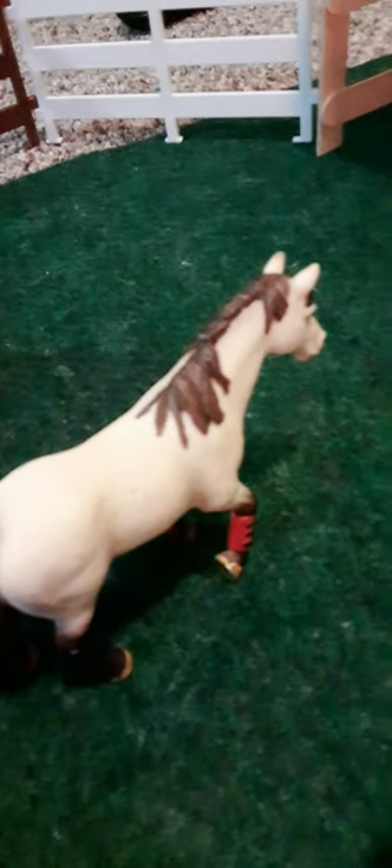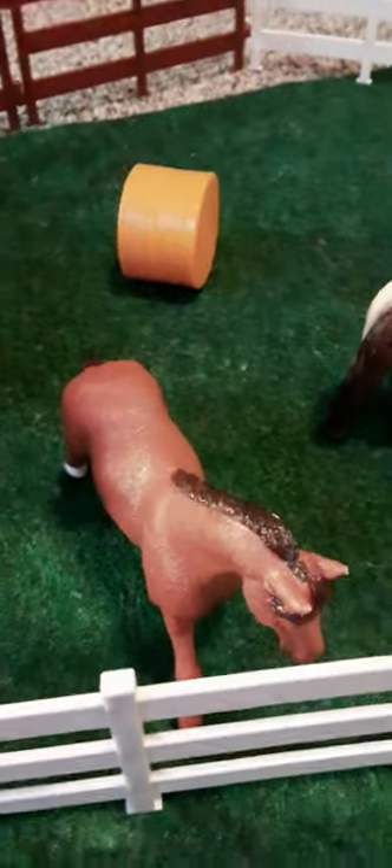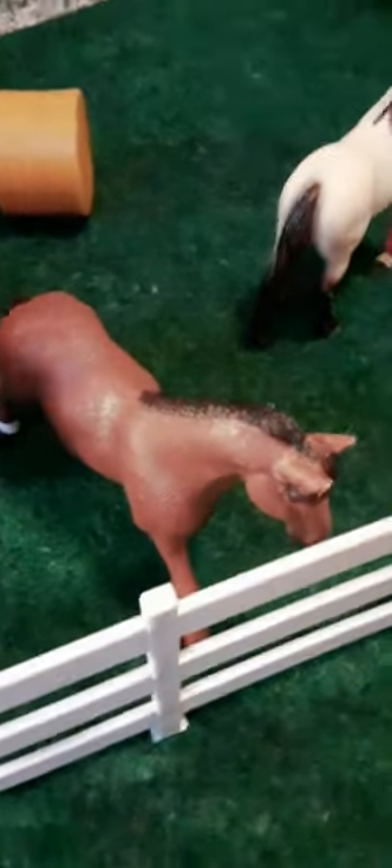Over here is our wash stall — nobody's using it. And over here is our geldings' pen. This is Boots — he is a Welsh pony. And over here is Danny — he is a Trakehner horse, gelding. Trakehner gelding, sorry.